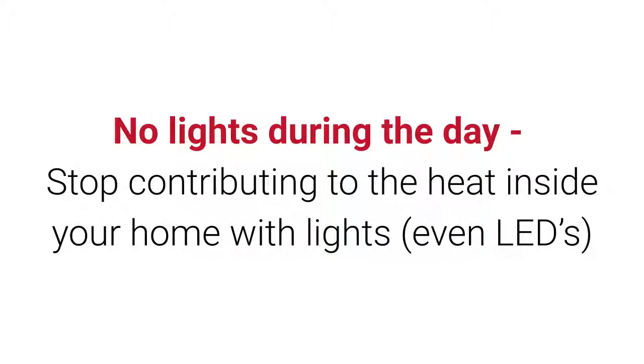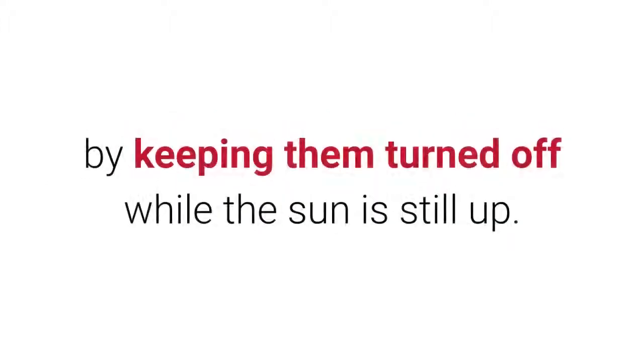No lights during the day: stop contributing to the heat inside your home with lights — even LEDs — by keeping them turned off while the sun is still up.